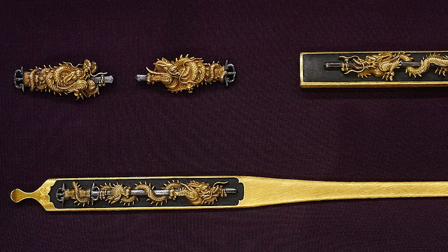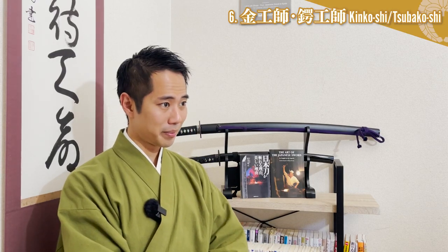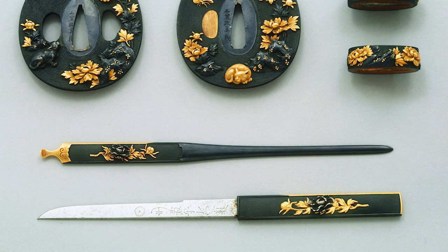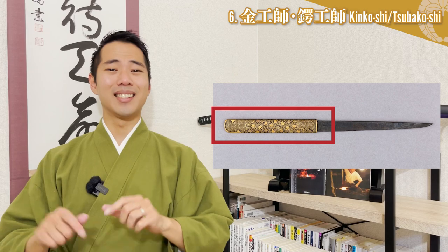Menuki are decorations on both sides of the tsuka handle, wrapped inside the string wrapping. Originally, the menuki was meant to hold the mekugi pin in its place. However, throughout history, they gradually became separated. Now the menuki not only gives the handle a better grip, but is also a beautiful metal fitting that brightly colors the handle. Kozuka is a small knife-like item that can be attached to the back of the sheath. It was used like a paper knife or cutter knife today. There are sometimes scenes in historical dramas where people throw the kozuka to attack, but in reality they are not very practical because the handle side is unevenly heavy.